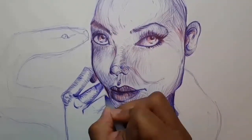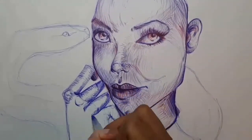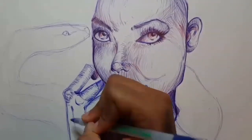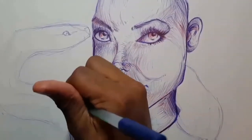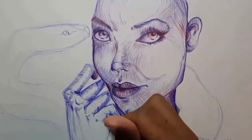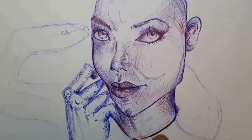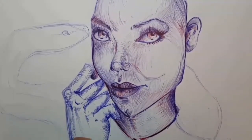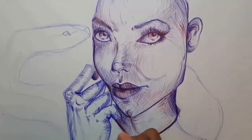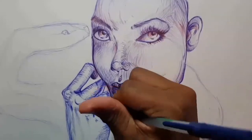My favorite piece of artwork I've created is my pirate drawing, titled Captain's Orders. I'm actually tired of looking at it and I need to create something better to take its spot as my favorite piece. You can see a cool image of my pirate called Captain's Orders on my Instagram — link in the description down below.